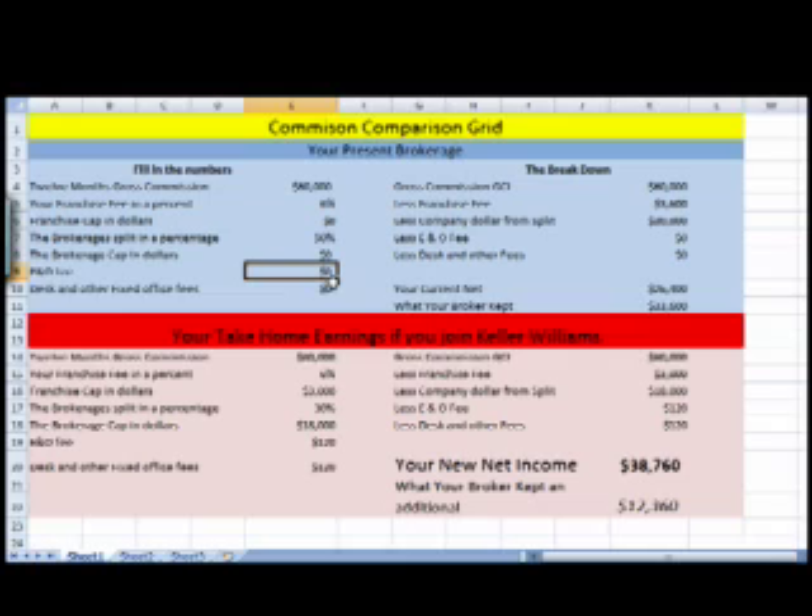Now E&O is based at $60,000 using an estimate of 3% commissions. That brings you to about $2 million in business. A lot of the companies out here have a per side, per transaction E&O insurance, so it's going to run you roughly about $500. Your desk fee or other fixed costs at a lot of the traditional companies is around $300, some more, some less.